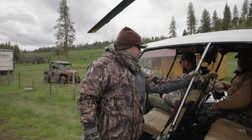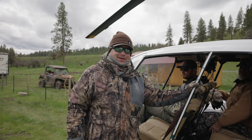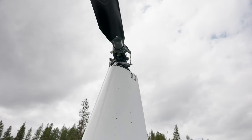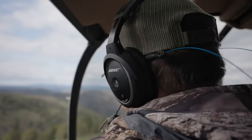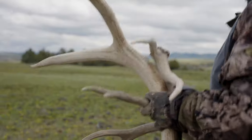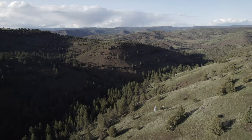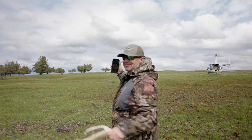All right, here we go. Ready guys? Day number two. We're kind of getting a late start because we went out and had to shoot a gobbler this morning. That's my shed hunting buddy back home — I think he's a little jealous. He wants to come shed hunting. He wants to try this helicopter stuff.